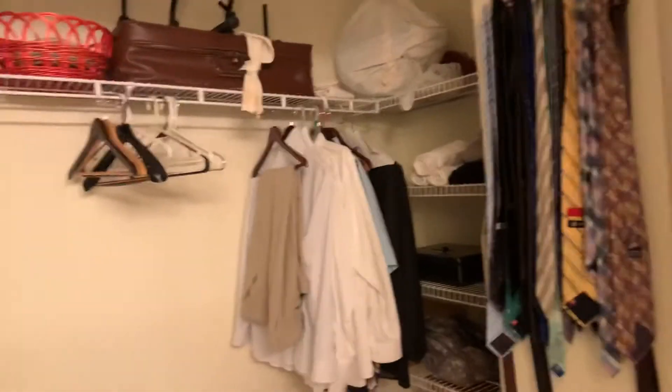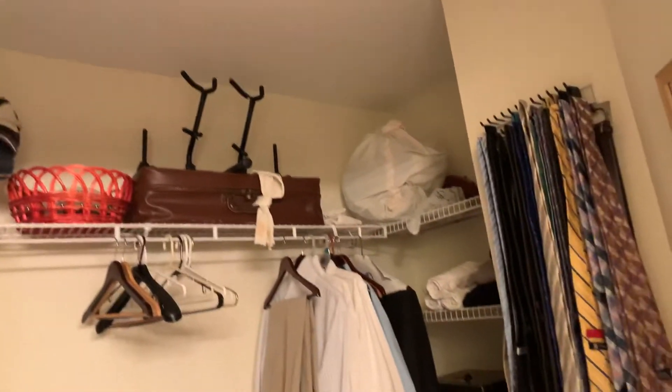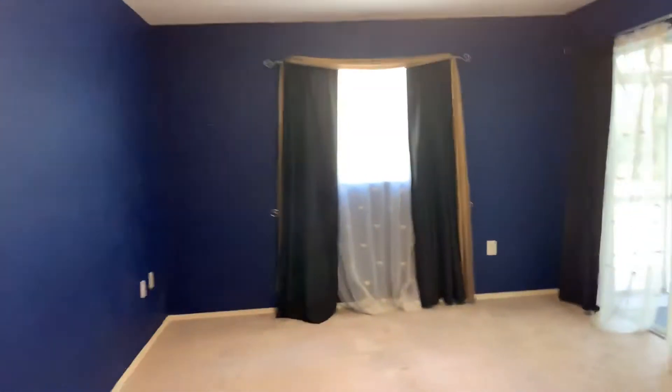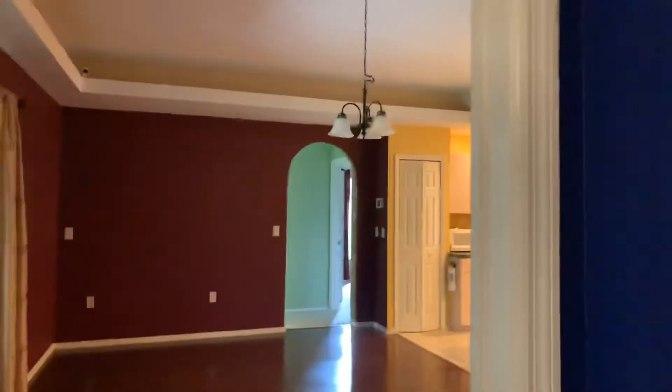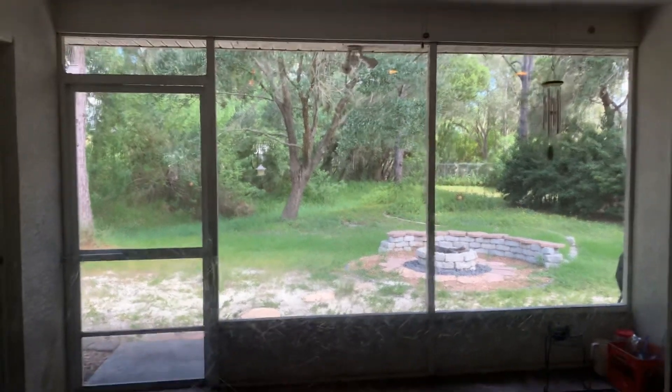This bathroom is definitely a bit bigger. This closet is a little bit bigger. Both of the bathrooms at this house are much larger. But the backyard has a lot of work to be done.